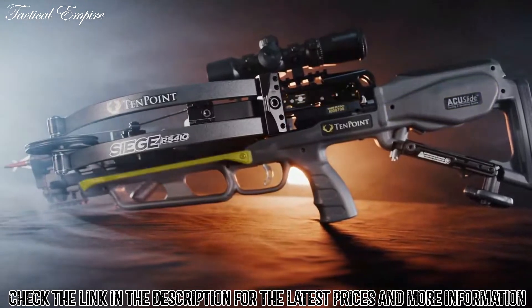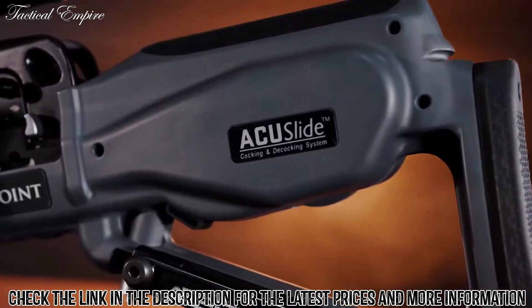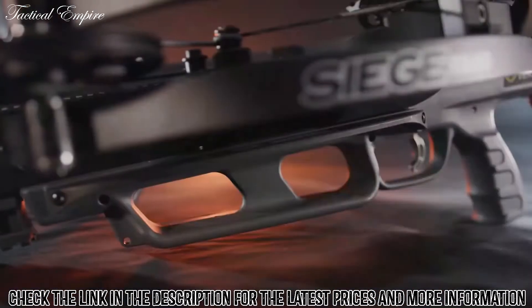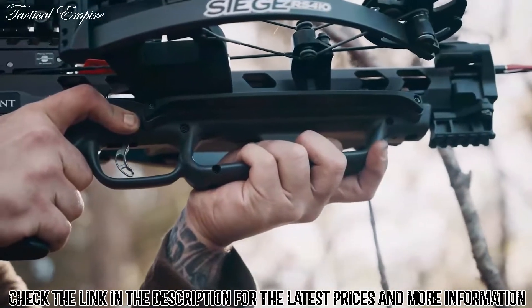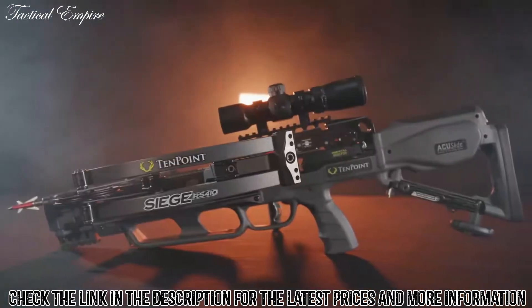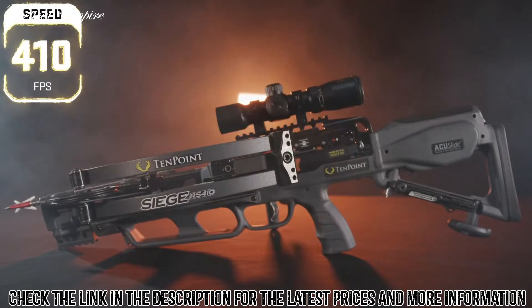TenPoint crossbows are the safest on the market, hosting an unmatched combination of safety features including the AccuSlide cocking and decocking system, dry fire inhibitor, and safety wings, which help keep the shooter's hand and fingers safely below the flight deck.